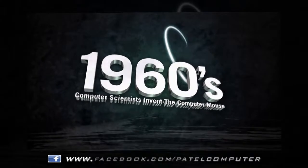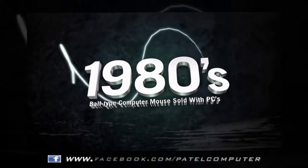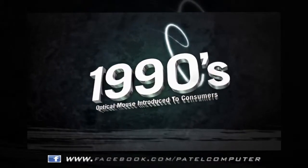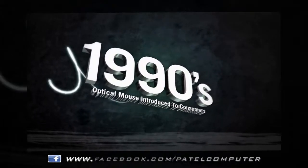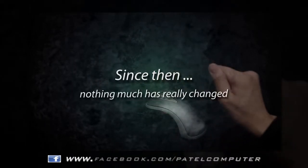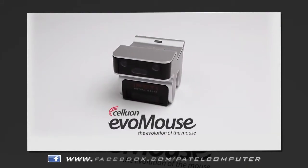In the 1960s, computer scientists invented the computer mouse. In the 1980s, the ball-type mouse was sold with PCs. In the 1990s, the optical mouse was introduced to consumers. Since then, nothing much has really changed — until now. Introducing the Celluon Evo.